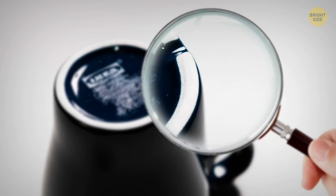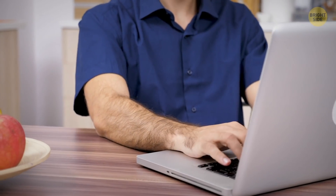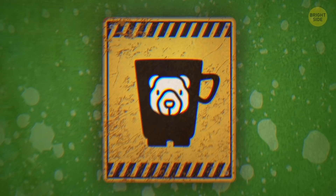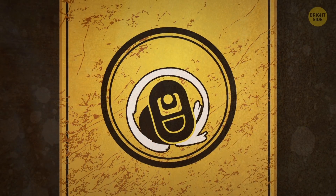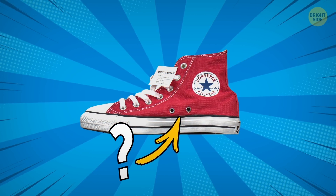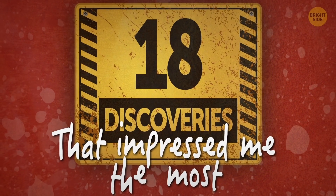Once upon a time, I spotted a tiny groove on the bottom of my favorite coffee mug. Was it broken? No, it looked as if it had been made that way. And that's how this crazy obsession started. After Googling this question, I discovered that tons of things I used every day without thinking twice were equipped with tiny gizmos I'd never noticed. And here are 18 discoveries that impressed me the most.